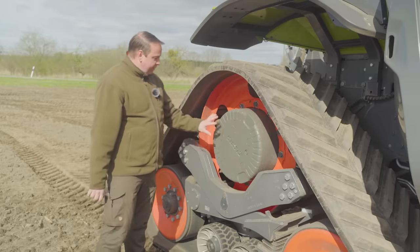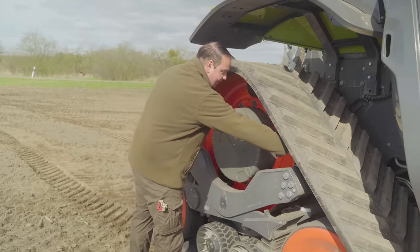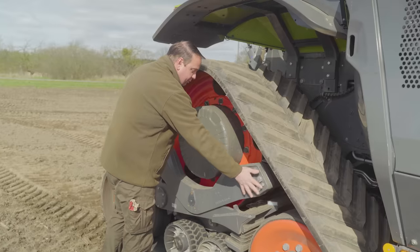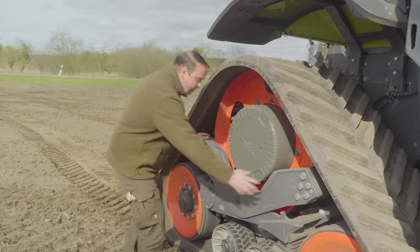Because I press the Tempomat button and the vehicle operates the whole time at high efficiency. We also have the Raupensystem here, which we also know from the 784 for many years. You can see here the mounting of the axle, lined up here along the track frame.